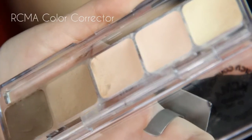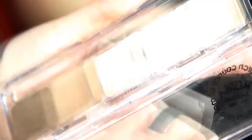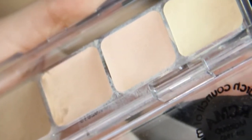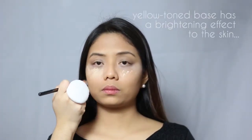Next, I'm using RCMA's Color Corrector Palette and I'm using the yellow concealer called YH1. Be sure to blend properly to prevent having concealer lines. Nobody wants that!